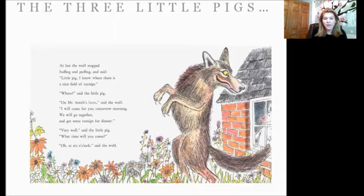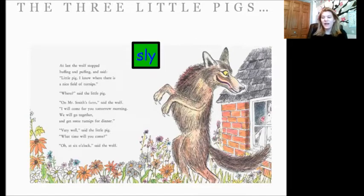At last the wolf stopped huffing and puffing and said, 'Little pig, I know where there's a nice field of turnips.' 'Where?' said the little pig. 'On Mr. Smith's farm,' said the wolf. 'I will come for you tomorrow morning. We will go together and get some turnips for dinner.' 'Very well,' said the little pig. 'What time will you come?' 'Oh, at six o'clock,' said the wolf. So let's stop and think about what kind of feelings that wolf is feeling right there. I have some post-its set aside — I think the wolf's being a little tricky, so I put a post-it that said 'sly' on that page, and the wolf's acting nice also, so I put 'nice' on that page. Thumbs up if you agree with me. Great. Let's go to the next page and keep reading and see what strong feelings we can find.